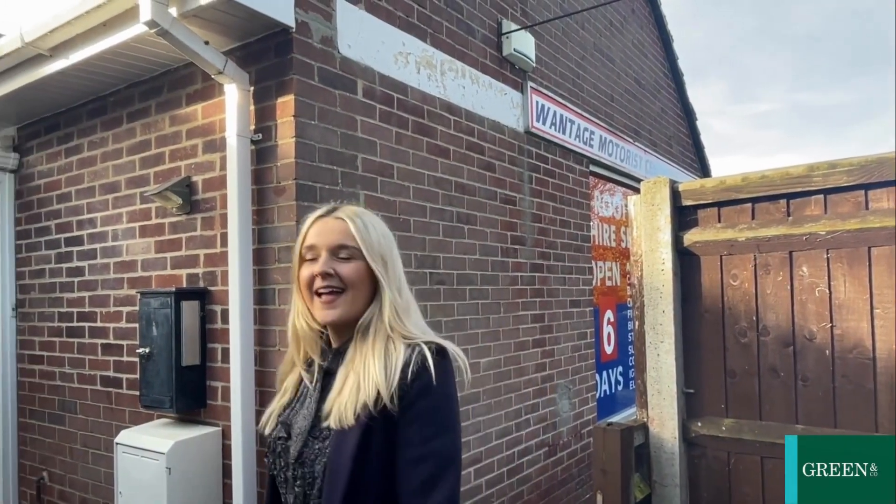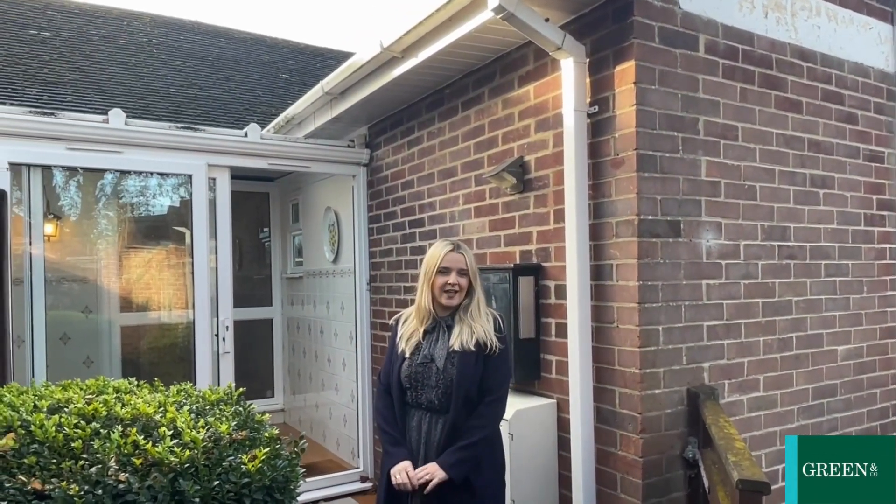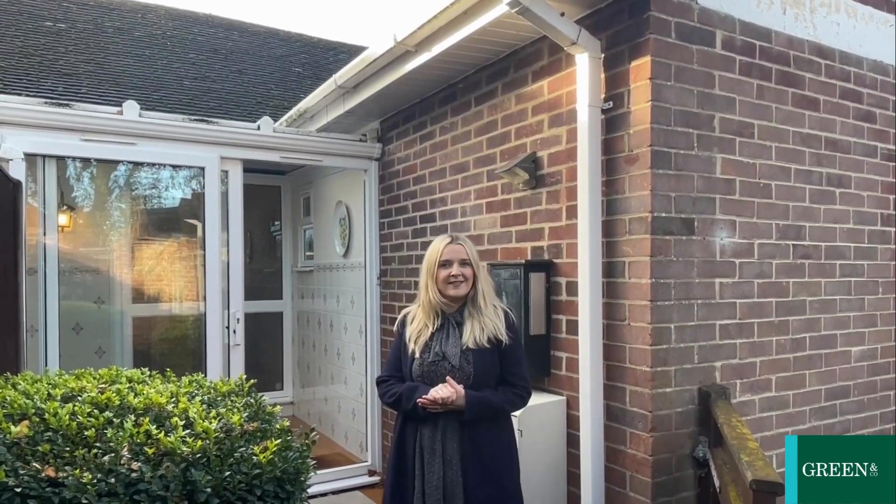Hi, I'm Libby from Greening Company and today we're at 1 Crowns Avenue, locally known as the Wanted Welfare Centre. It's not your typical type of property, let's go and have a look.